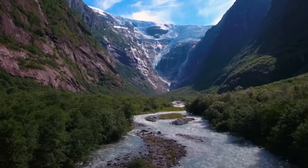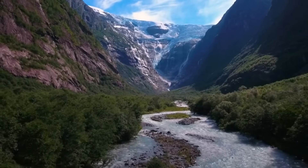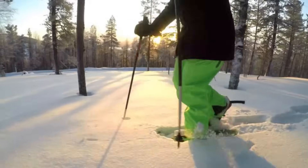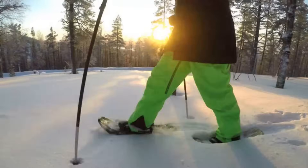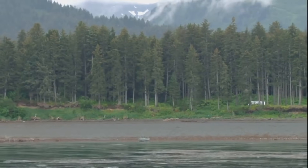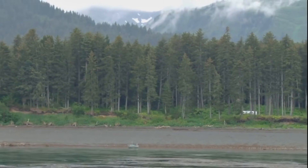The taiga has the lowest annual average temperature after the tundra and it also contains permanent ice caps. The forests of the taiga are largely coniferous and contain spruce, fir, and pine trees.